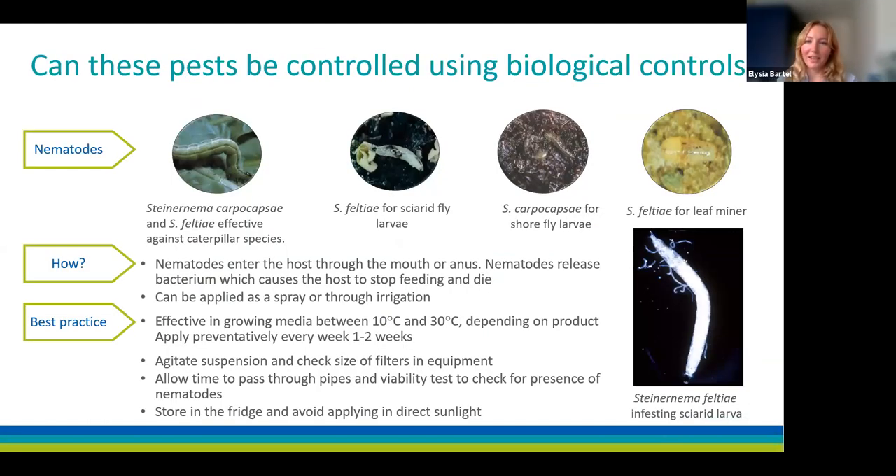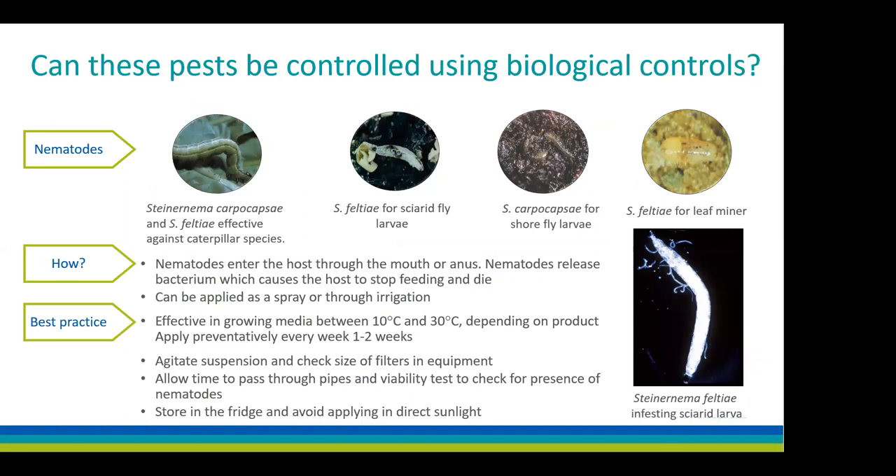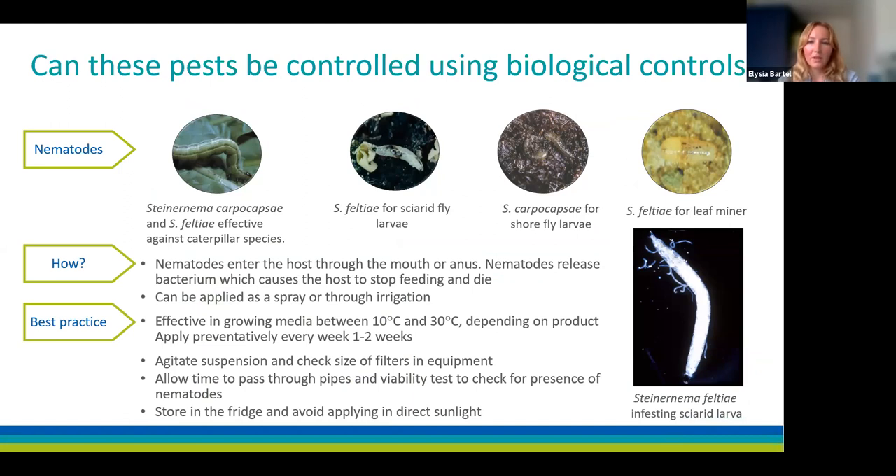After monitoring and deciding to take action, what biocontrol options are available? Nematodes are one option: Steinernema carpocapsae can be used to control caterpillars and shore fly larvae; Steinernema feltiae can be used for caterpillars, sciarid larvae and leafminer. The nematodes enter their host and release a bacterium which causes the host to die. They can be applied as a spray or through irrigation. Agitate the solution, check filter sizes, store nematodes in the fridge, and avoid applying in direct sunlight.